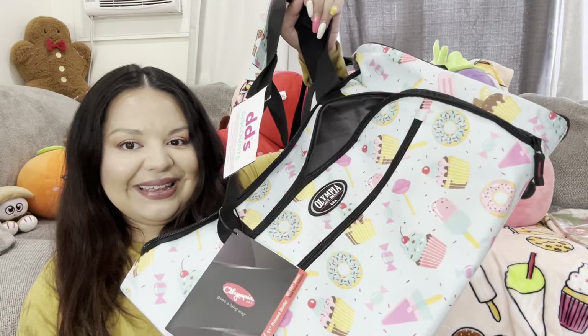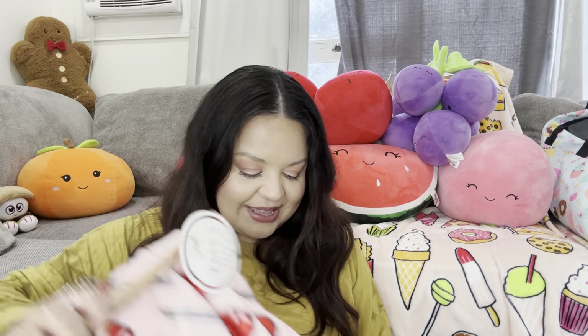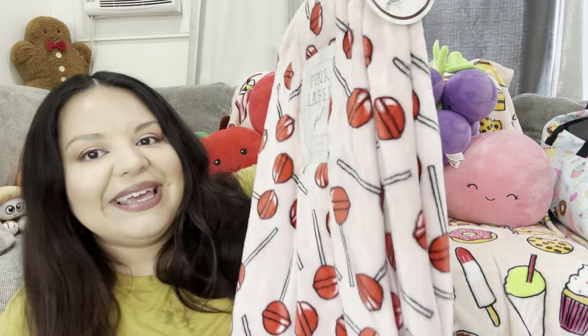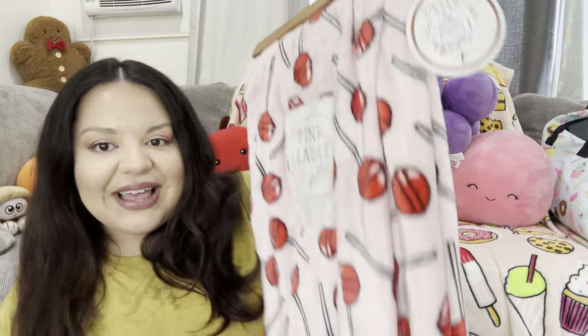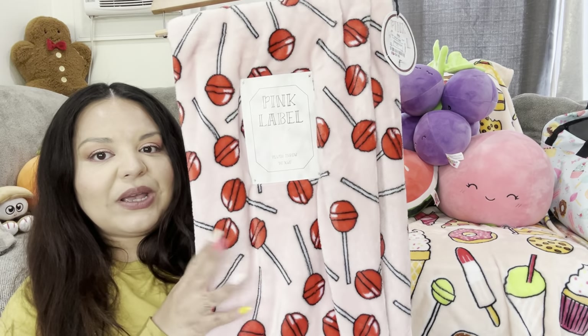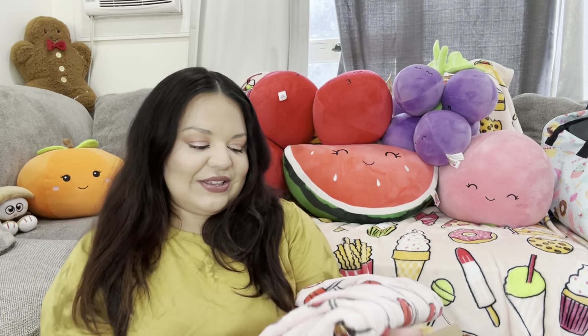The next item also from DD's Discount is my cute lollipop blanket. It was only $6.99 — that is such a good deal. Look how cute they are! I also picked one up for my friend. I'm totally gonna put this one right now on my sofa — I only had one before, so now I also have this one.